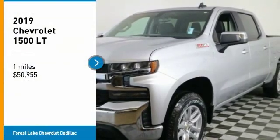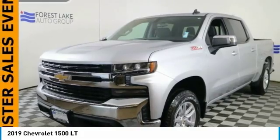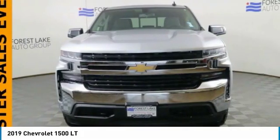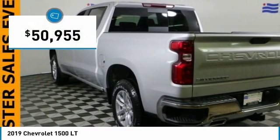We are pleased to show you the 2019 Silverado 1500. The Chevy Silverado 1500 has the lowest cost of ownership of any full-size pickup and is priced below $55,000.